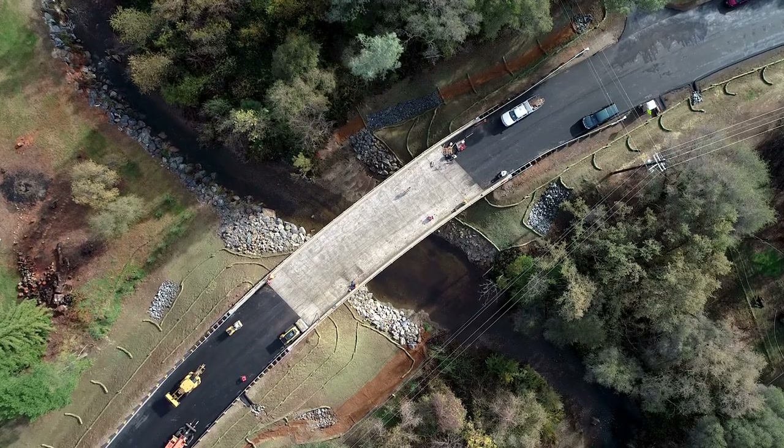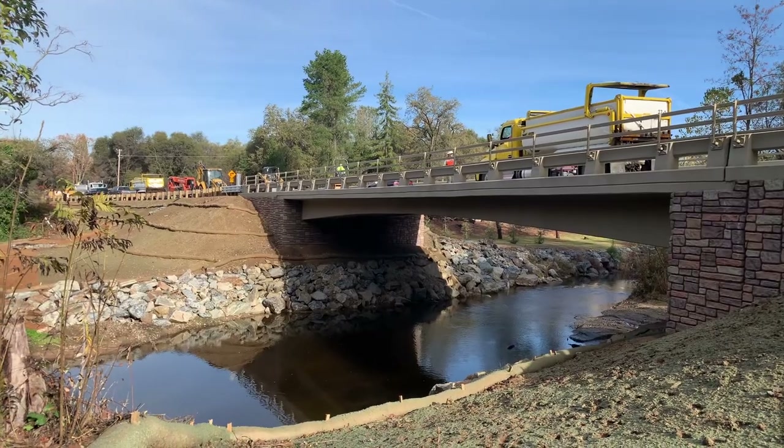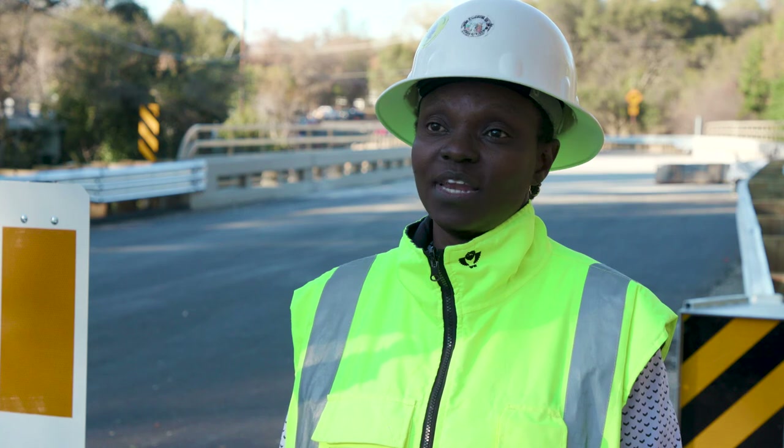The old bridge was approximately 62 feet long. The new bridge is 92 feet long. This is to allow fish passage and to allow debris to flow freely in the event of a large storm.